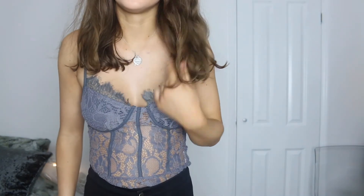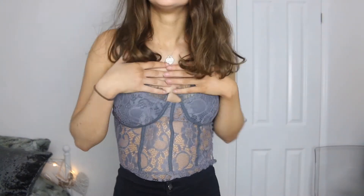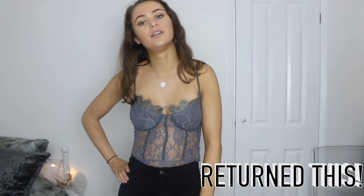So this lace bodysuit is probably going to be a no. This little clasp thing isn't really wanting to work, and I just don't feel comfortable in it — it's not really my thing. Just looked in the mirror and yeah, definitely not keeping this.